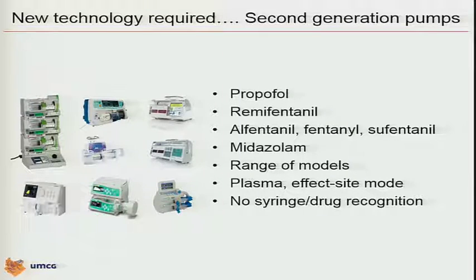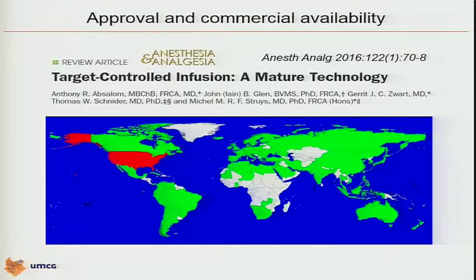One drawback — one step back in time — there is no syringe recognition or drug concentration recognition, something for the engineers to think about to increase safety. So where are we now? I think it's interesting to say — and this was also the title of the review we published in ANA — that we can say it's a mature technology.